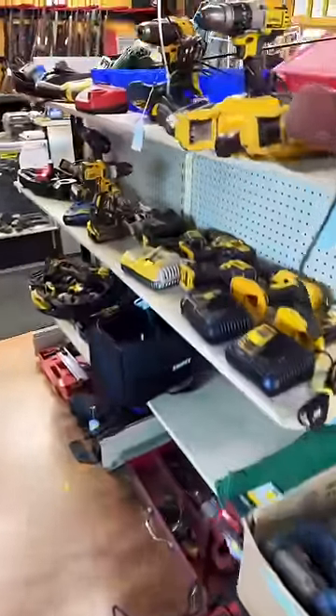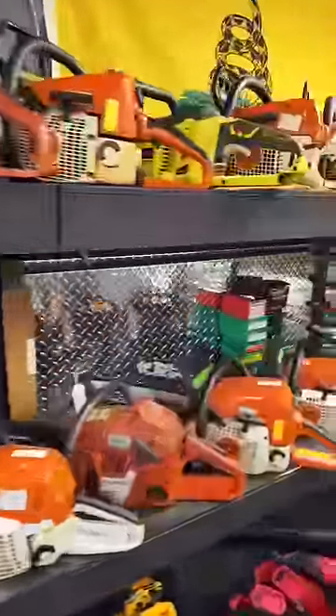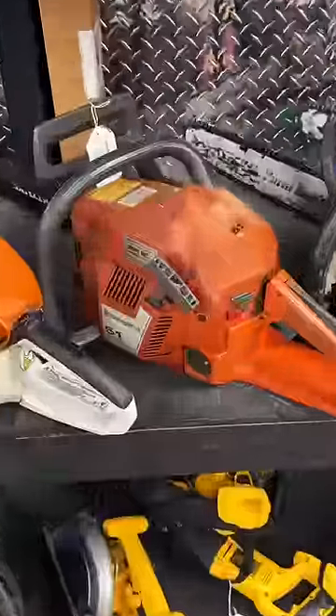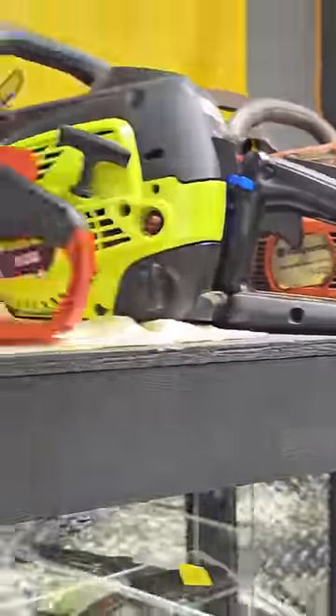And finally, the last stop on our trip, a pawn shop. Lots of DeWalt tools in here, no surprise. I like to check out the chainsaws in pawn shops to see what people are getting rid of. Looks like it's mostly Stihl, but maybe Stihl's more common around here than anything else, so that could be why. I did spy two Husqvarna chainsaws, though.